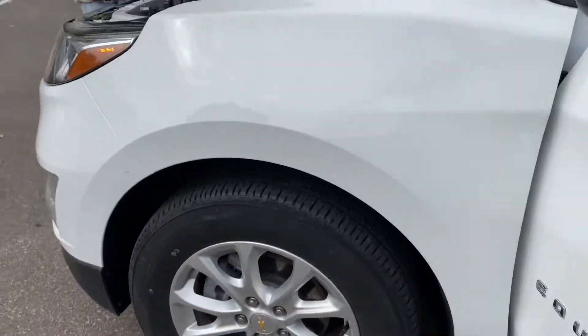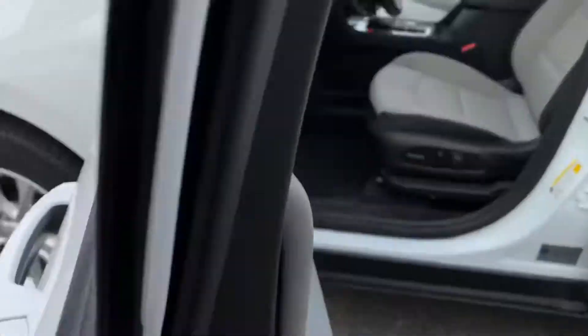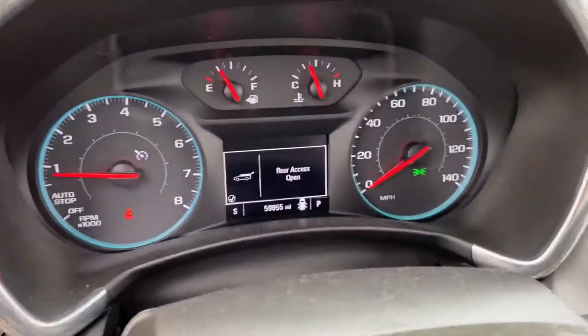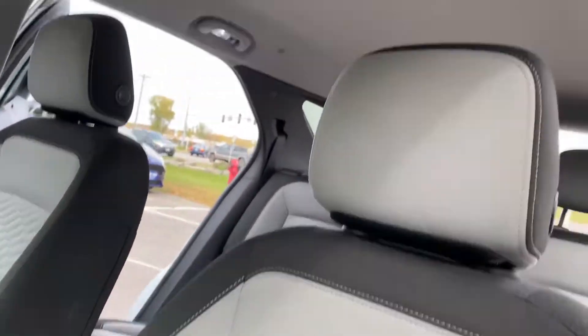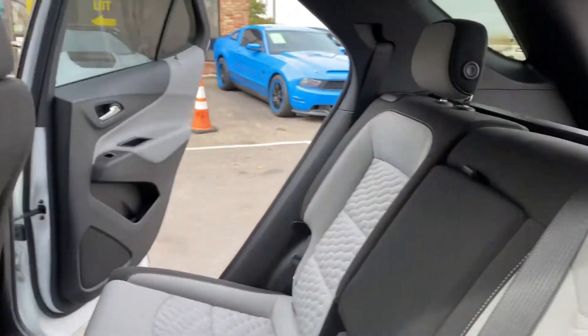The condition of the tires is really nice. Under the hood is a 1.5-liter turbocharged engine. Inside you have power windows, locks, mirrors, cruise control, steering audio controls, no warning lights on the dash, a nice touchscreen with backup camera, and really nice cloth seats with clean upholstery. This vehicle just arrived in our inventory and we haven't had a chance to detail it yet, but that is scheduled.